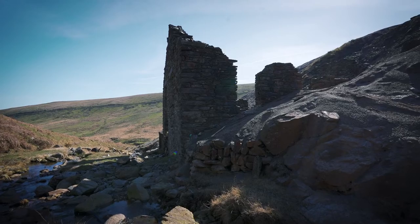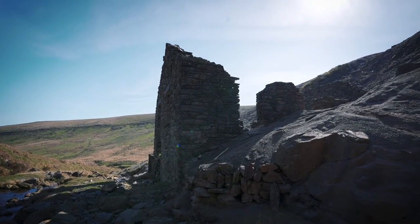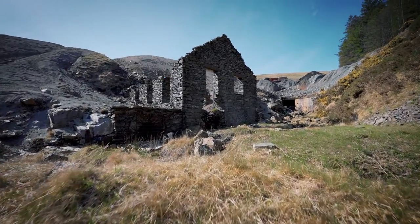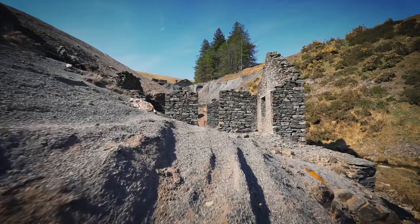The building behind us is known as a turbine house, which was built in 1885 and contained a water turbine that powered compressors used to compress air for the miners' drills. A lot of the mining on the ground was sheer hard work, where miners had to drill lots of holes by hand, filled with gunpowder to blast away the rock and reach the mineral and lead ores.